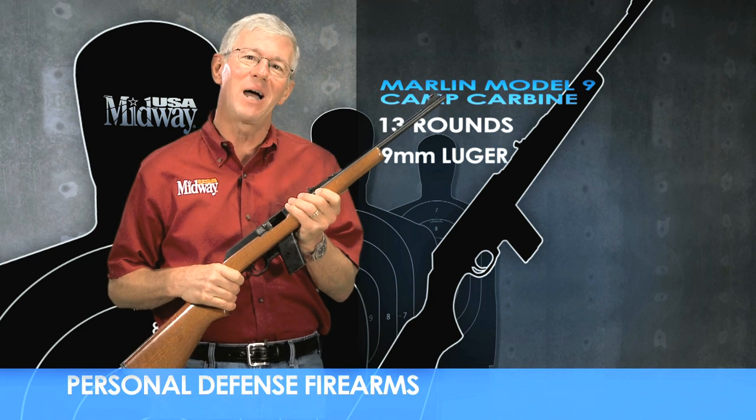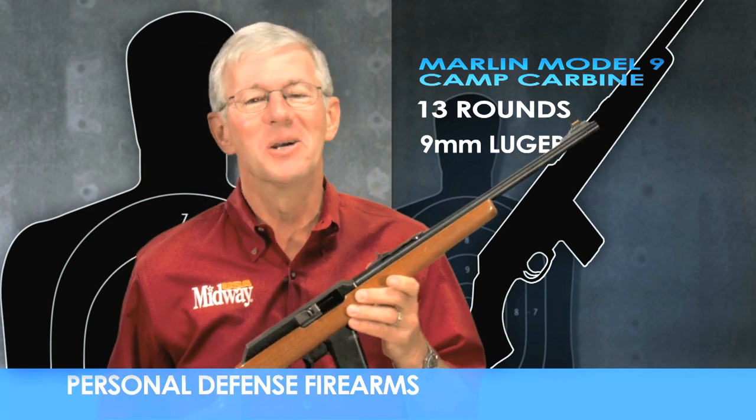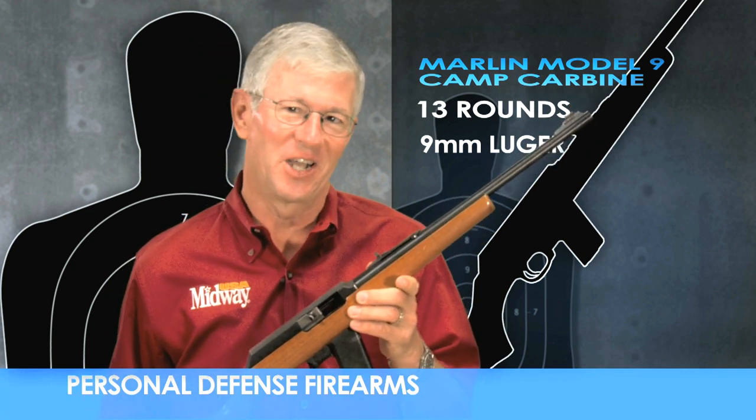The Marlin Model 9, also known as the Camp Carbine, is a lightweight semi-automatic rifle designed to fire the popular 9mm Luger pistol cartridge. Its short overall length and 12 round magazine capacity makes it an ideal choice for self-defense.